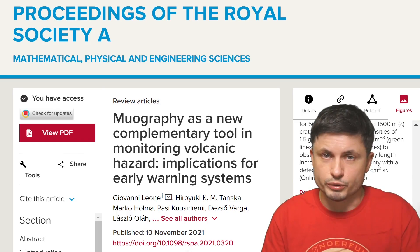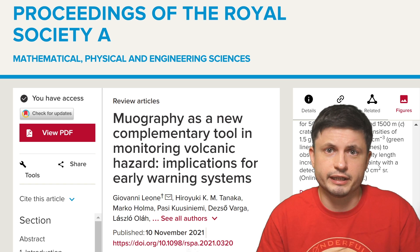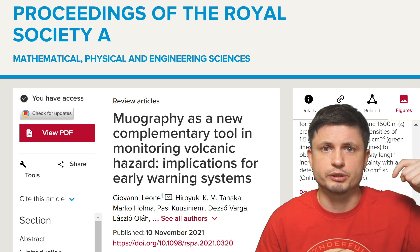All of the links and the study itself are of course in the description below.